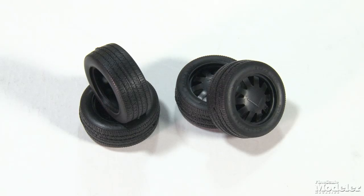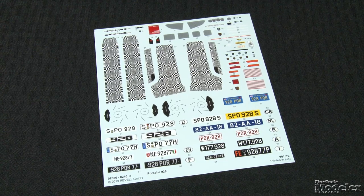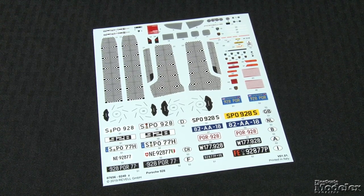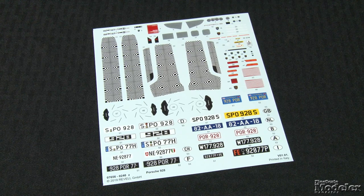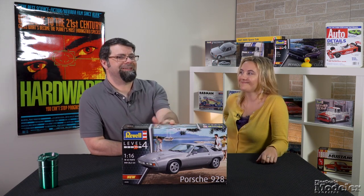Soft vinyl tires, marked as Goodyear Eagles, with decent tread, wrap around the distinctive Porsche rims. One of the highlights of this re-release is the decal sheet, which provides instrument faces, interior trim including the psychedelic seat pattern, engine placards, Porsche badging, brake details, and a wide selection of license plates. While some aspects of this kit may look a bit dated, the decal sheet and its long period of unavailability should be enough to tempt you to pick it up, especially if you're a fan of the 928.